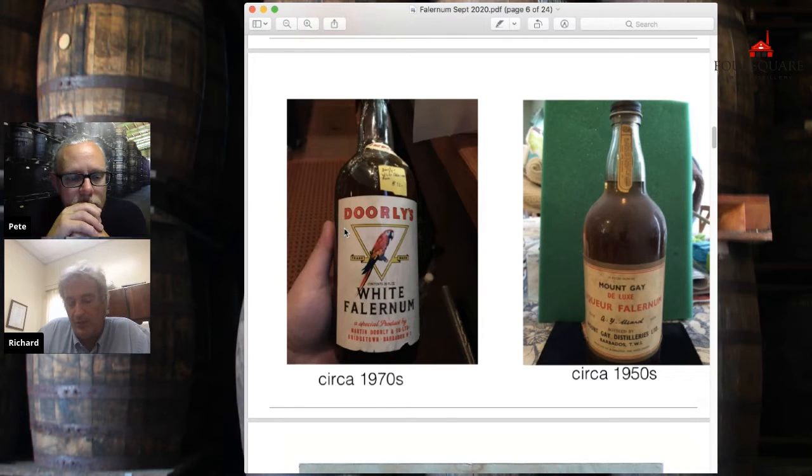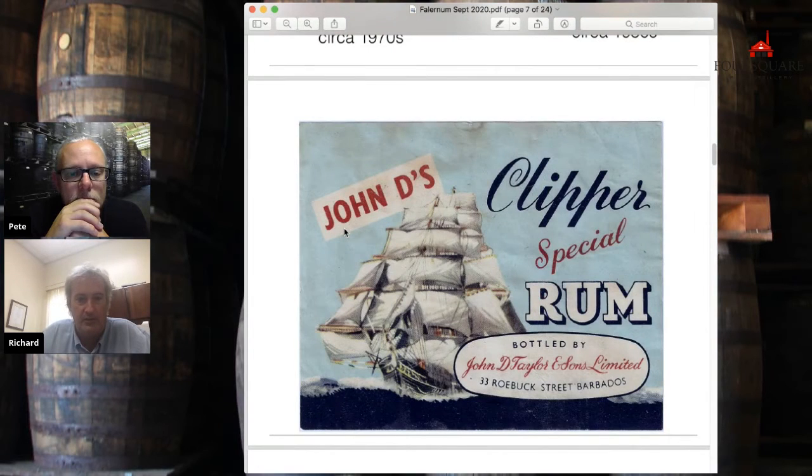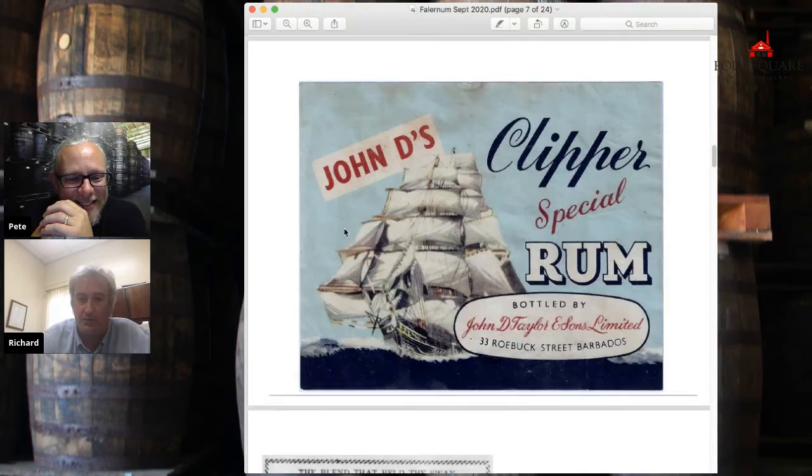John D. Taylor, of course, everyone knows as Falernum, but John D. Taylor was a rum blender, just like Ali Natha or Martin Dorley or any of them. What happened is his Falernum was notoriously good and it was a winner. John D. Taylor was actually acquired by Ali Natha, who stopped bottling their own Falernum and bottled John D. Taylor's Falernum. And when we bought John D. Taylor's Falernum, we stopped bottling RL Seal Falernum, and continued with John D. Taylor's Falernum. So we've actually done a few Falernums over the years.